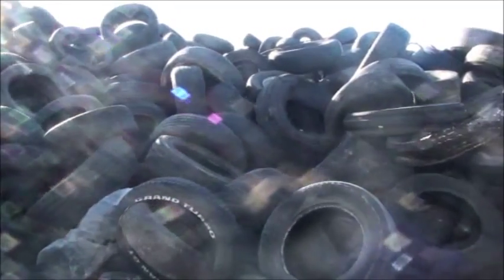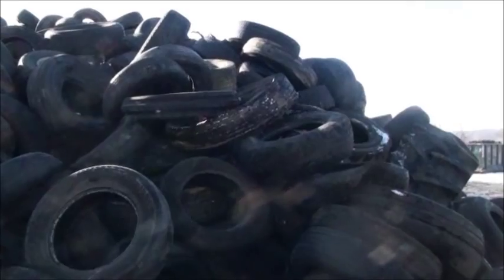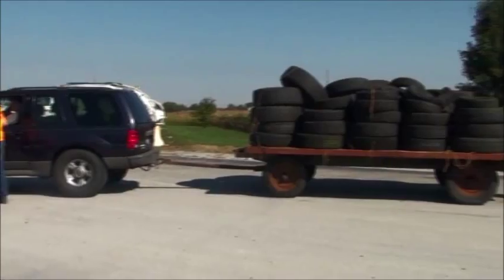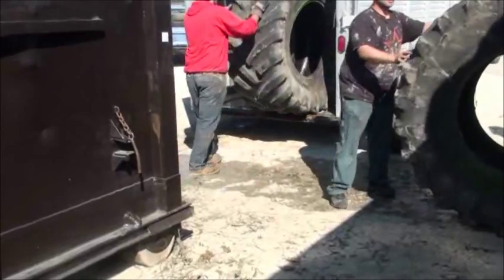In addition to millions of tire stockpiles, nearly 300 million scrap tires are generated annually according to the U.S. EPA. Many states prohibit the disposal of whole tires in solid waste landfills. Businesses and residents need a way to properly dispose of tires so they do not become a litter or public health problem.